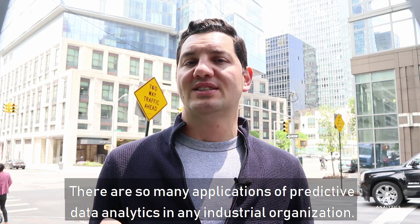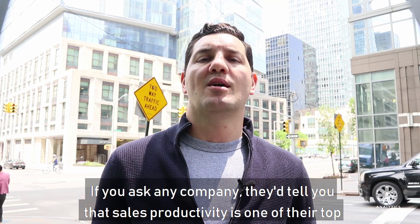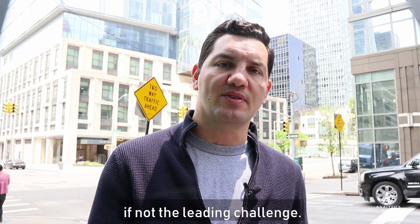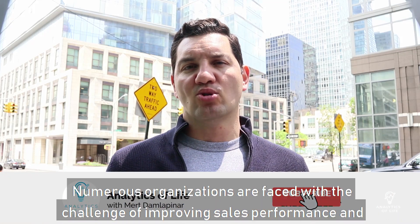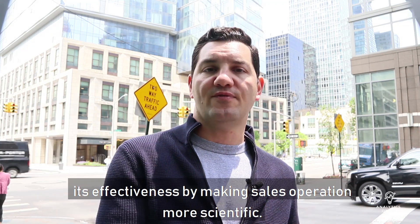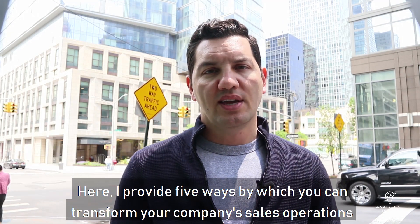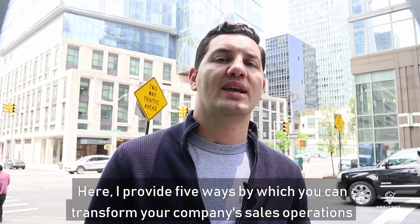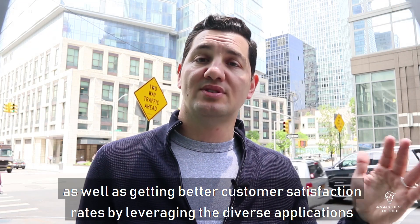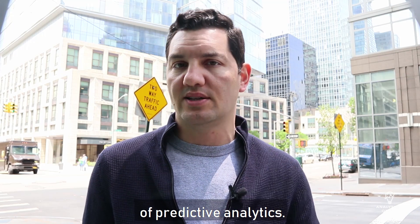There are so many applications of predictive data analytics in any industrial organization. If you ask any company, they'll tell you that sales productivity is one of their top, if not the leading, challenges. Numerous organizations are faced with the challenge of improving sales performance and its effectiveness by making sales operations more scientific. Here I'll provide five ways by which you can transform your company's sales operations and get better customer satisfaction rates by leveraging the diverse applications of predictive analytics.